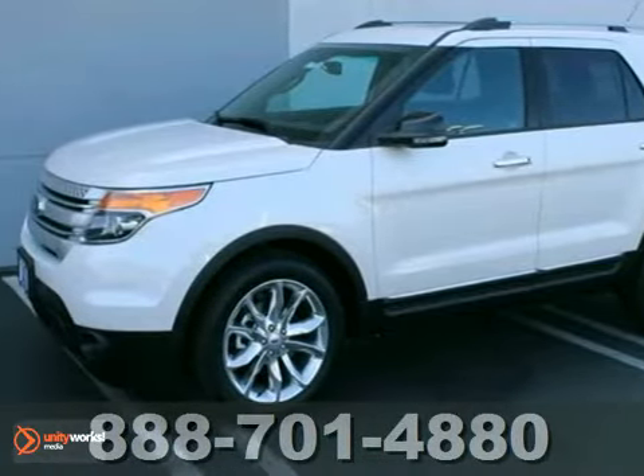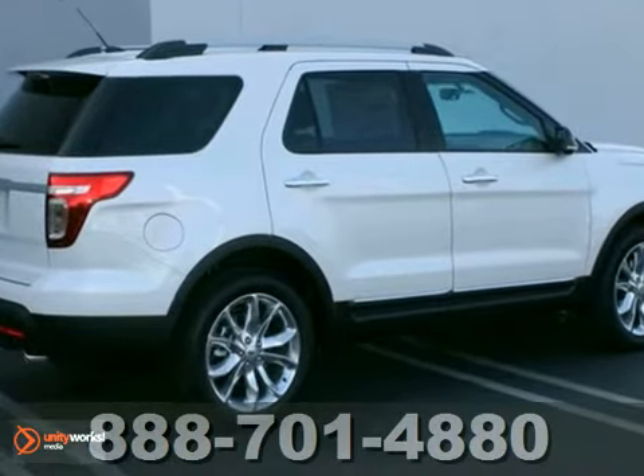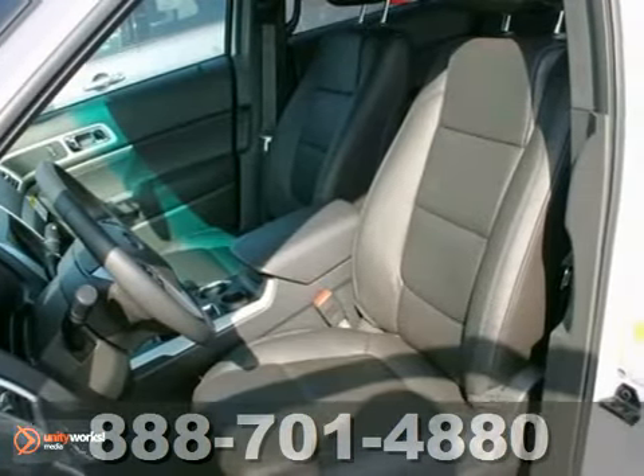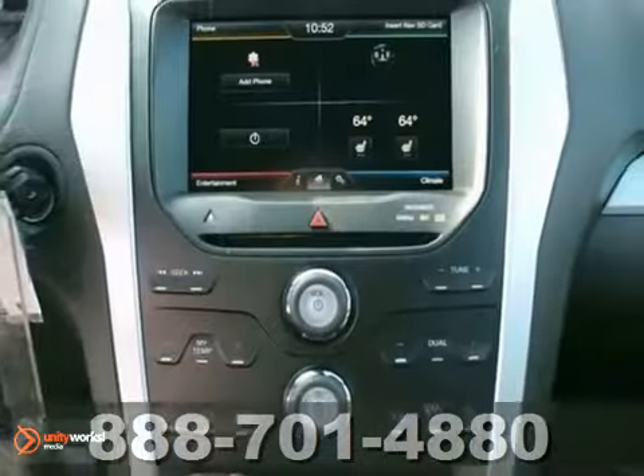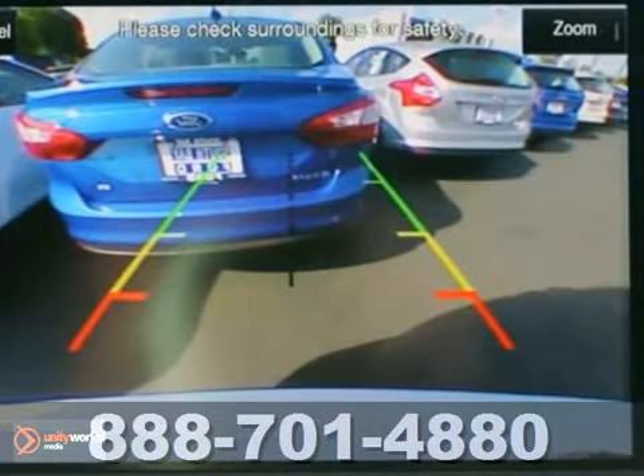Life's a journey and you're going to need something capable to get you through it. This 2013 Ford Explorer XLT is up for the task. With dual-zone climate control, a backup camera and tinted glass, you'll drive in comfort and confidence.